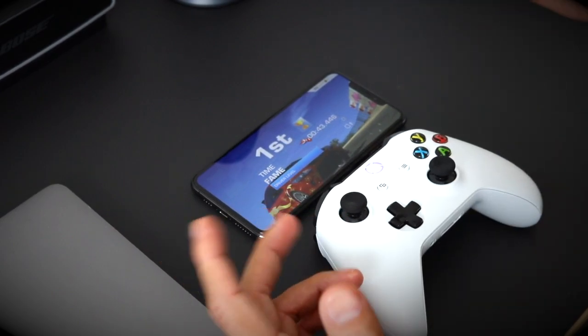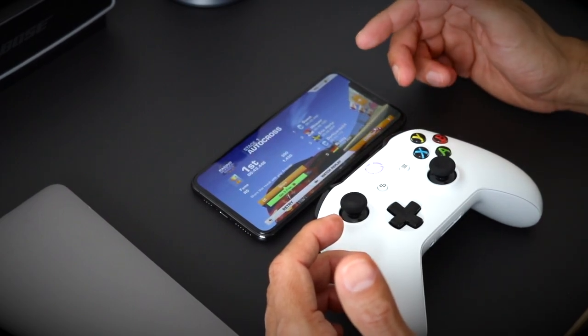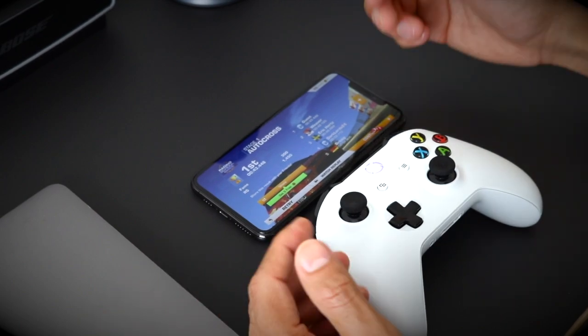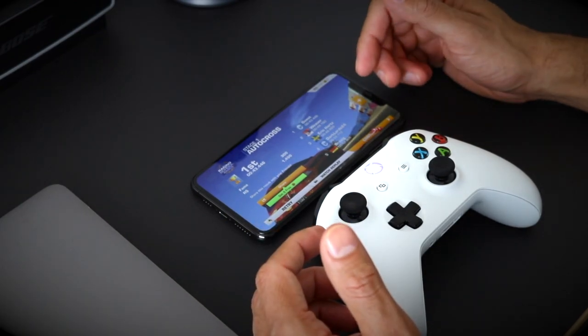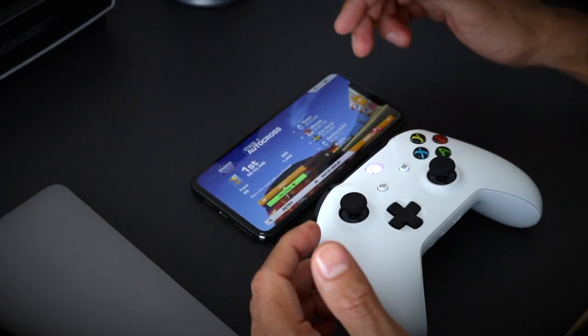I will be doing an updated video to this with the actual Apple Arcade games using the final version of iOS 13, when it comes later this year, to see if there are any more features added or if it becomes any smoother. I definitely will be doing another video, so do subscribe to the channel so you stay updated and don't miss it.